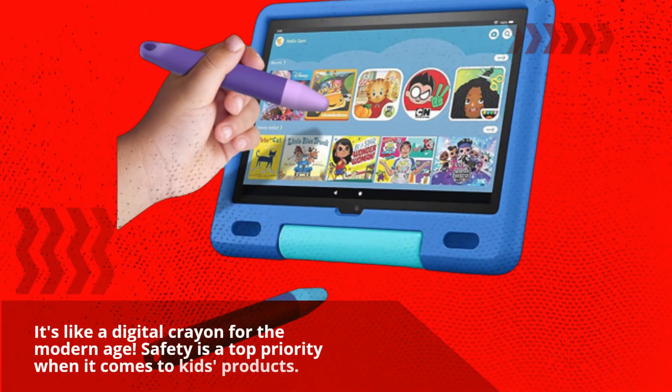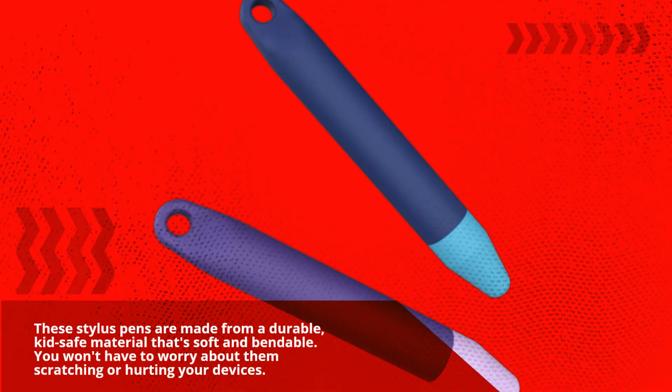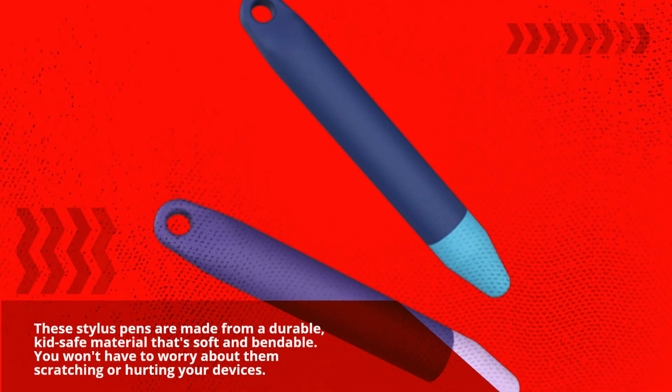Safety is a top priority when it comes to kids' products. These stylus pens are made from a durable, kid-safe material that's soft and bendable. You won't have to worry about them scratching or hurting your devices.